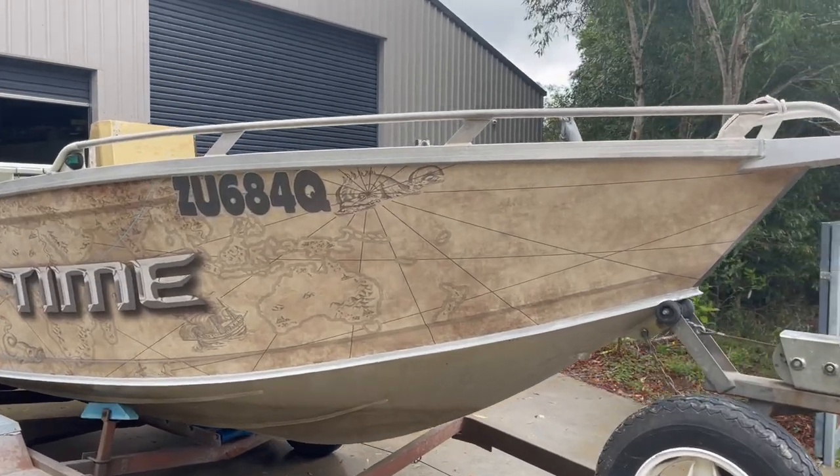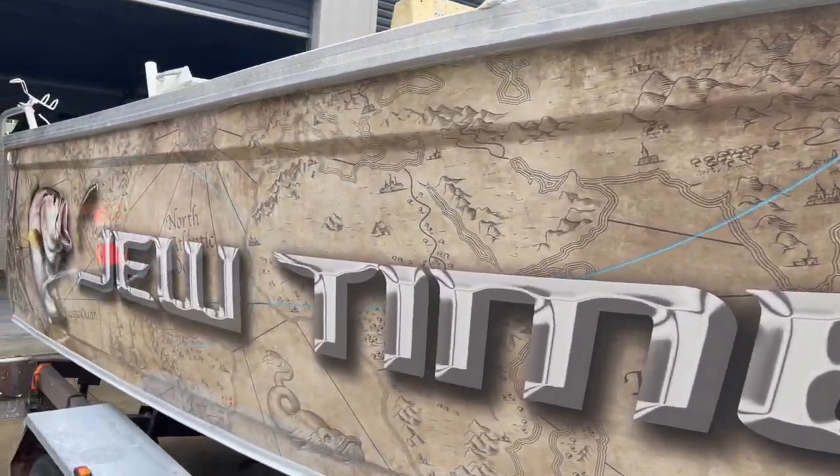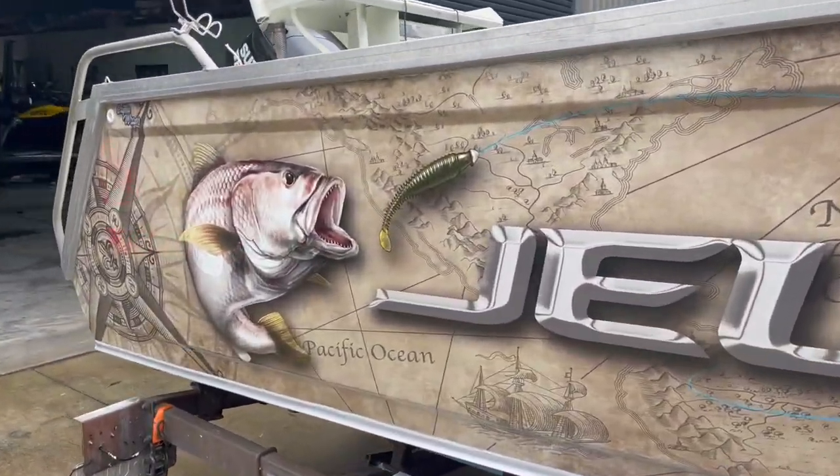Hey guys, Craig from Graphic Wraps here again showing you another one of our awesome designs customized to suit the customer's requirements.